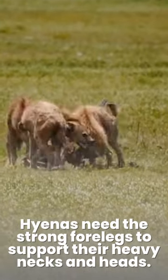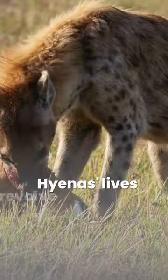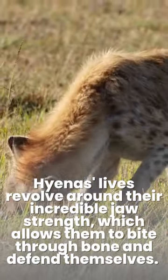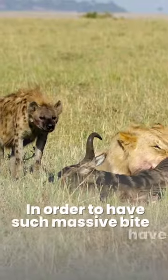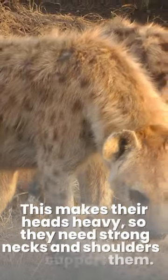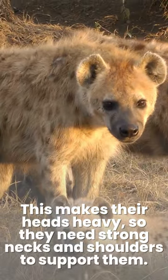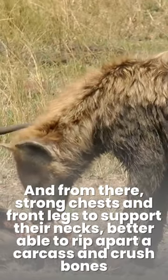Hyenas need the strong forelegs to support their heavy necks and heads. Their lives revolve around their incredible jaw strength, which allows them to bite through bone and defend themselves. In order to have such massive bite pressure, they have massive jaws and jaw muscles. This makes their heads heavy, so they need strong necks and shoulders to support them, and strong chests and front legs to support their necks.